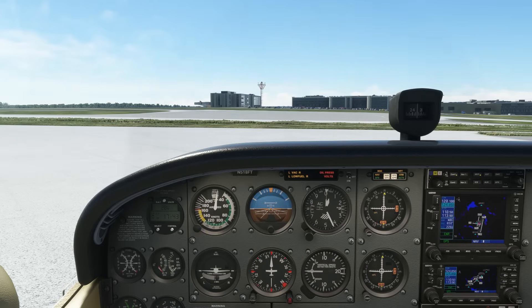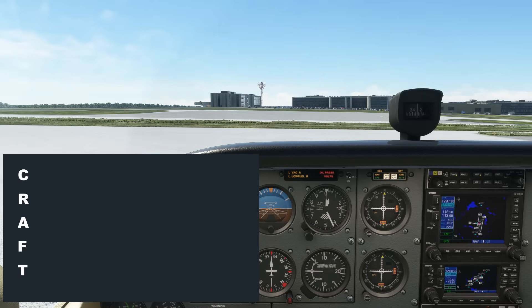Let's listen to the exchange for this scenario. Raleigh clearance, Cessna 518 Foxtrot Tango, picking up IFR to Richmond Exec. Cessna 518 Foxtrot Tango, Raleigh clearance, cleared to Richmond Executive Airport, Raleigh 1 departure, then as filed. Maintain 2,000, expect 8,000 ten minutes after departure. Departure frequency 125.3, squawk 3157.